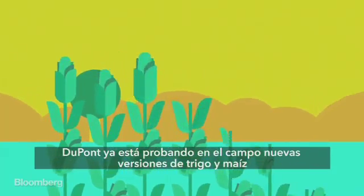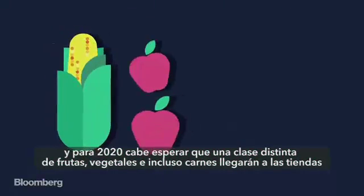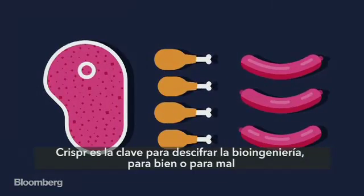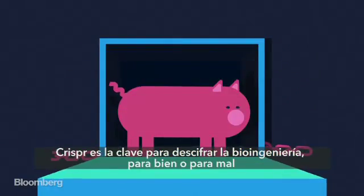Dow DuPont is already field testing new versions of wheat and corn, and by 2020 you can bet that all sorts of subtly different fruits, vegetables, and even meats will start showing up in your grocery store. CRISPR is the key to unlocking bioengineering, for better and maybe for worse.